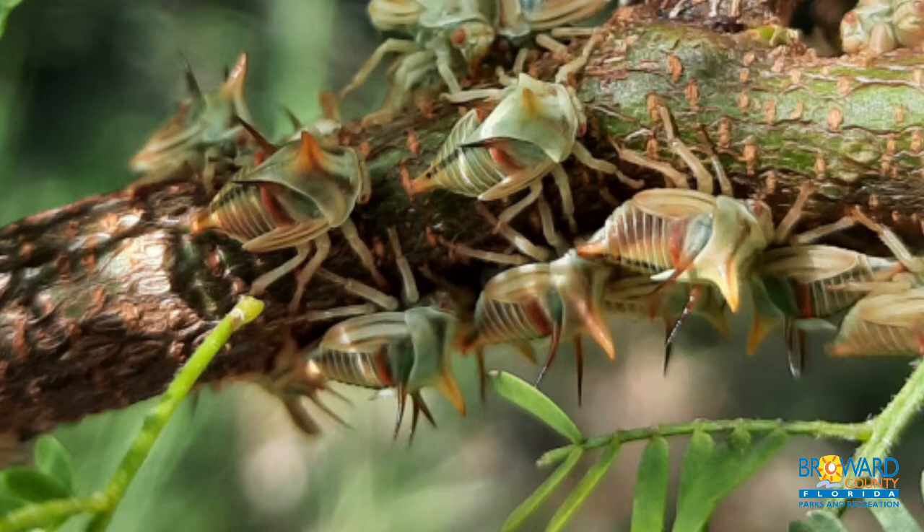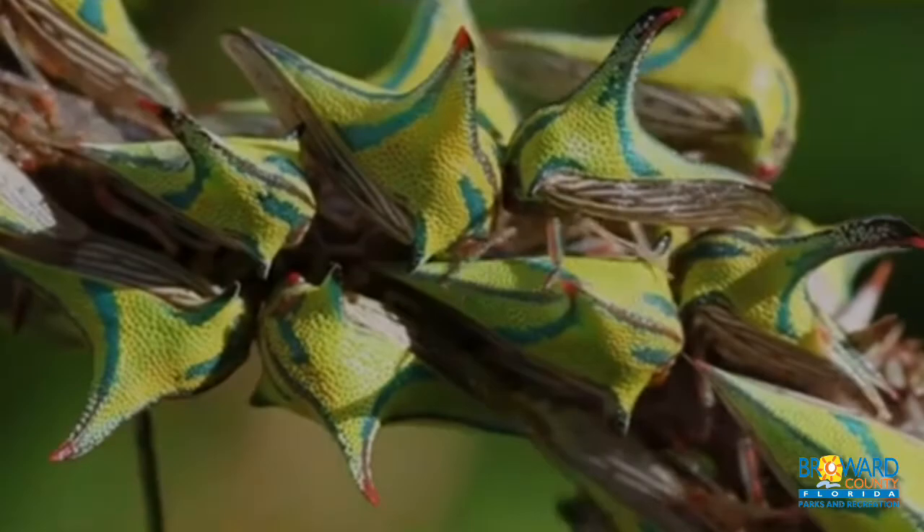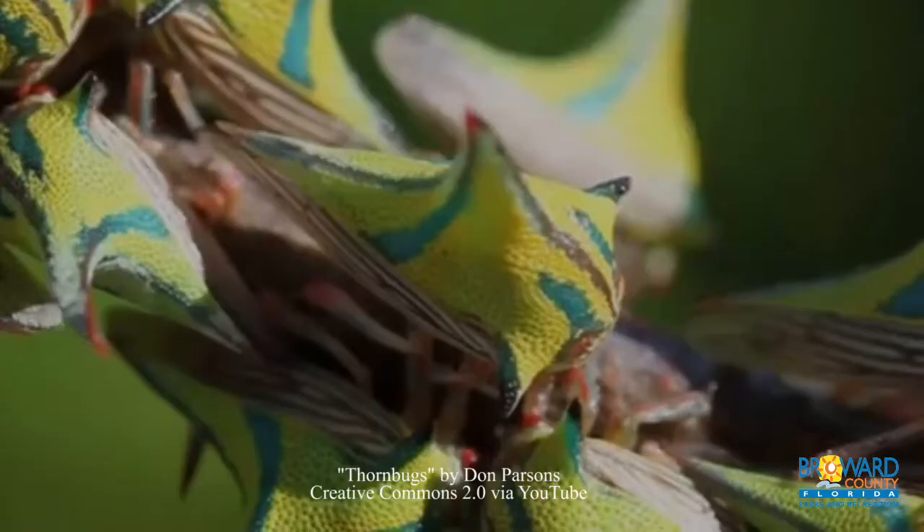They are considered a pest at times due to heavy infestations which damage plant tissue, leaves, and branches. The insect prefers tropical climates and has been found in South and Central America, Mexico, and Southern Florida.